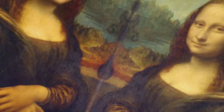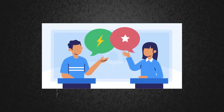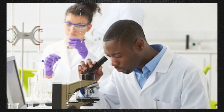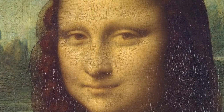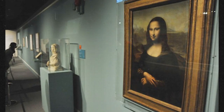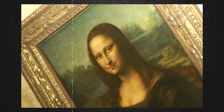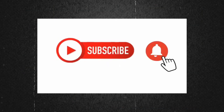In conclusion, the Mona Lisa's lack of eyebrows has been the subject of much speculation and mystery over the years. While the reason for their absence is still a topic of debate, recent scientific analysis has shed new light on the subject. Whether it was a deliberate artistic choice or a result of the painting's degradation over time, the absence of eyebrows has become one of the most intriguing aspects of this iconic painting. We hope you enjoyed learning this little-known fact about the Mona Lisa. Don't forget to like and subscribe.